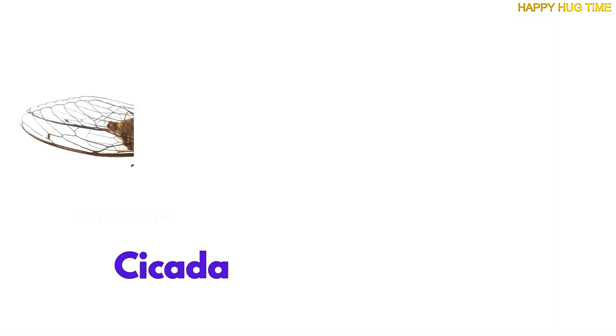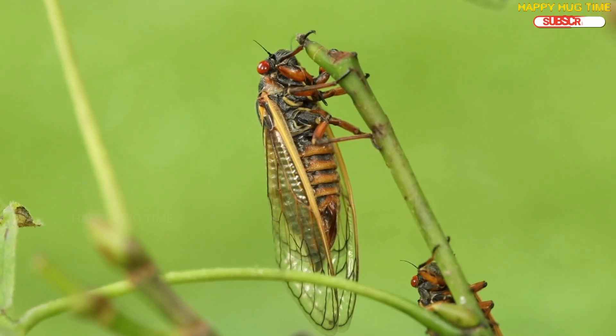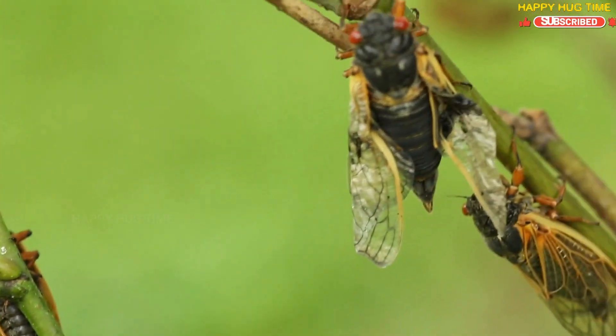Buzz-buzz! Cicadas live in trees and sing super loudly. They even sleep underground for years before they pop out to say hello.